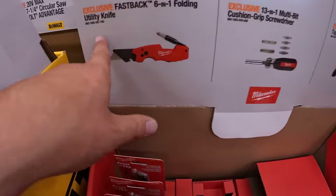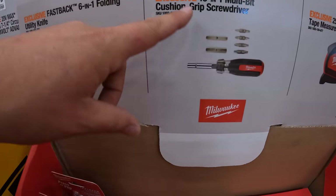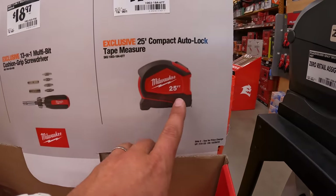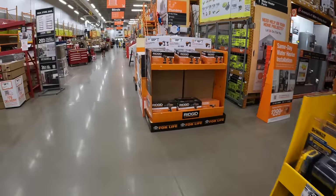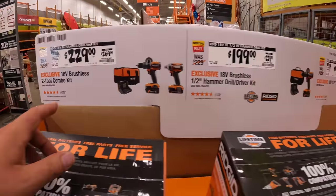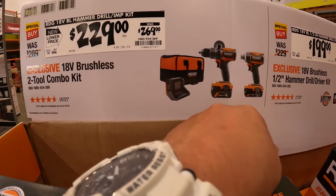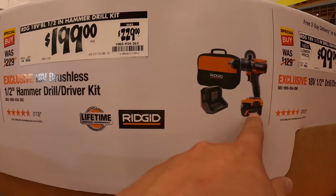$199 for the six-in-one folding utility knife — the Fastback. Love these tools, it's my favorite utility knife. The 13-in-one multi-bit cushioned grip screwdriver. $17.97 for the 25-foot compact auto-lock tape measure, which I have but don't use — I actually use Cobalt or Ridgid for my tape measure. They do have a couple of kits available: $229 was $269 for the two-tool combo kit — hammer drill, impact driver, 4 amp-hour battery, 2 amp-hour battery, charger, and a bag. Or $199 was $229 for a hammer drill kit with a 4 amp-hour battery, charger, and a tool.